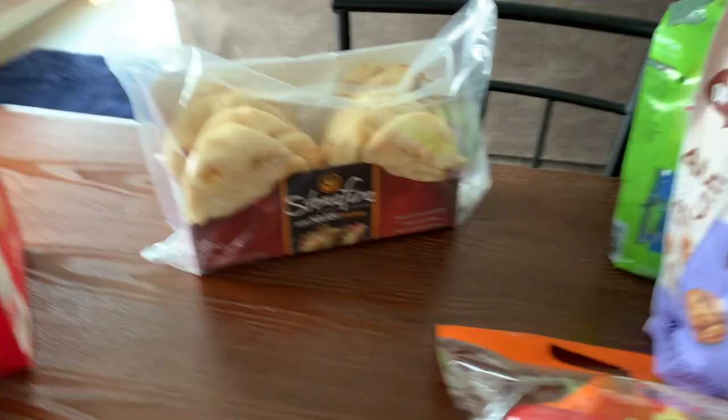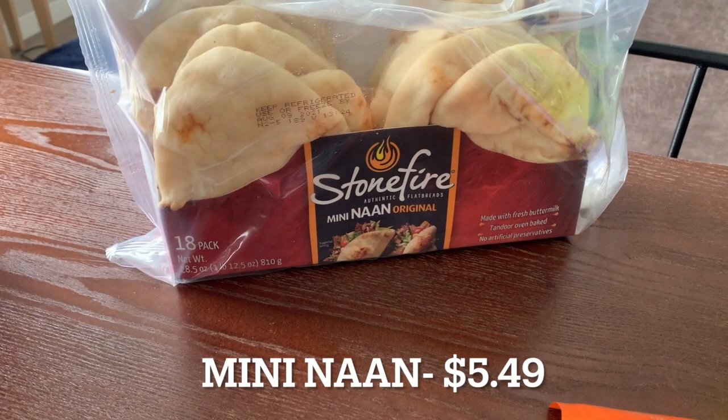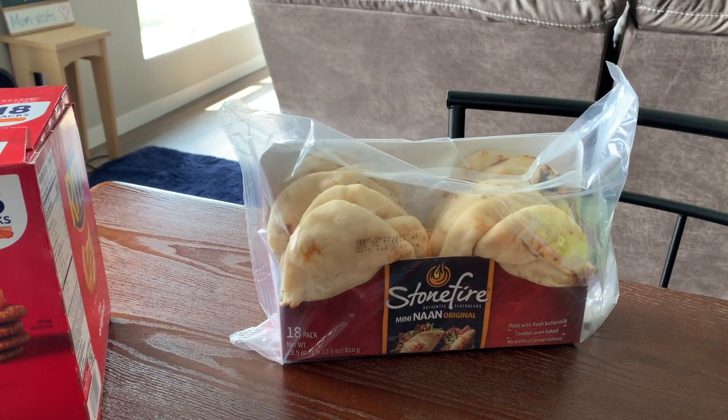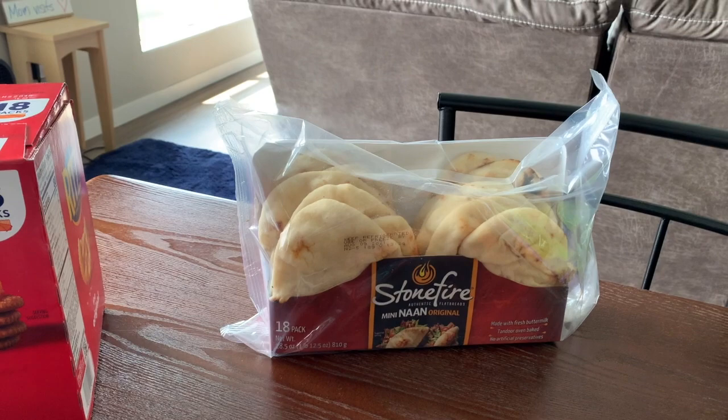We got some more Stonefire naan. My husband loves the mini naan from Costco — he'll toast it and put hummus on it, use it as bread for sandwiches, or we'll make pizzas with them. There are so many fun things you can do with the naan that it just makes sense to buy it at Costco for us.